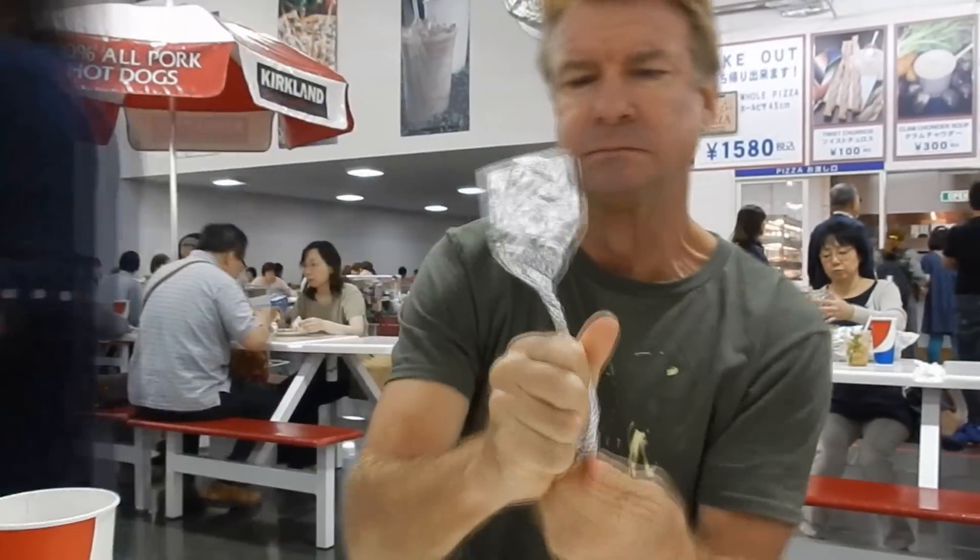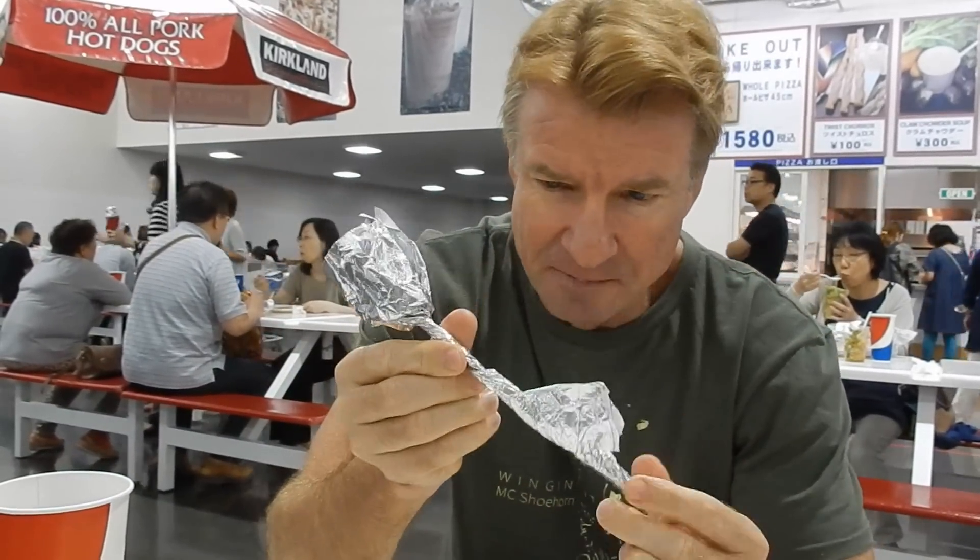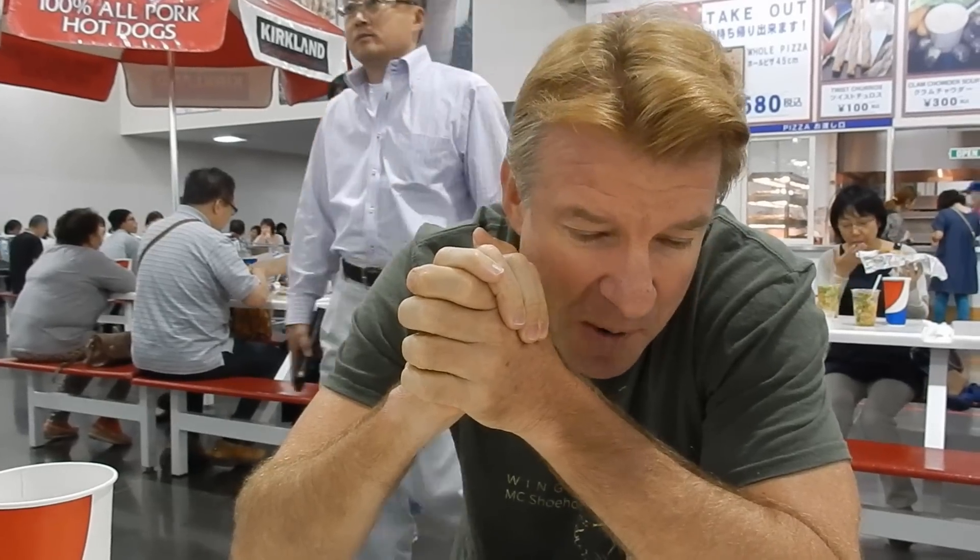Last bite. So, Costco pizza — the combo pizza? Give it a 9. It's pretty darn good, but the taste isn't as pure as the pepperoni. Volume-wise, it's a better deal because it's 300 yen, same price. So you're getting more pizza for your money, but the pepperoni tastes better. There's my review of two Costco pizzas.